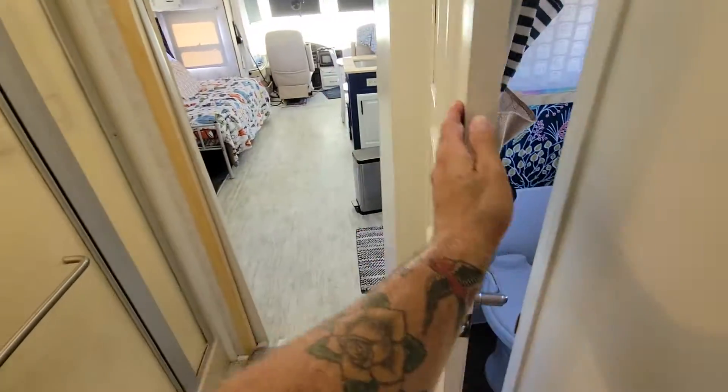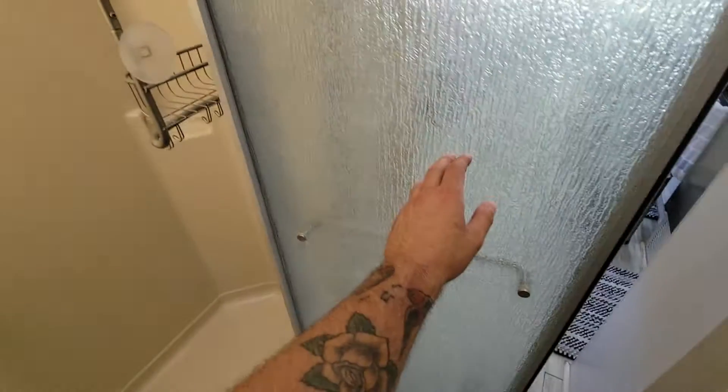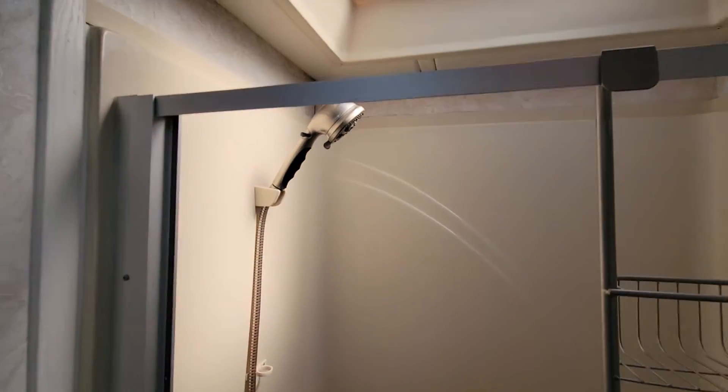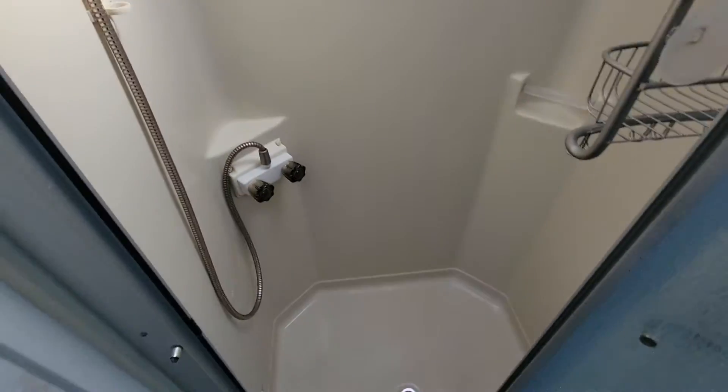Coming out of the bathroom, right across the way we see a shower. I've already sent the measurements for this shower but here it is. I've got a medium-nice shower head — it's better than what comes with it, but it's not the Cadillac of heads. This is a shower; there's really not much to it. You do some showering. I would show you the inside but I don't think I can get the camera set up without the door shutting on me.